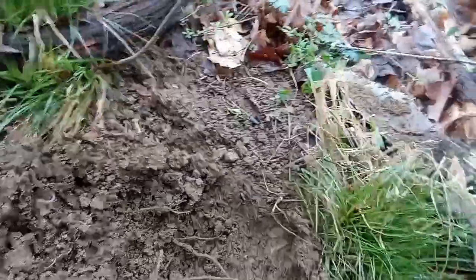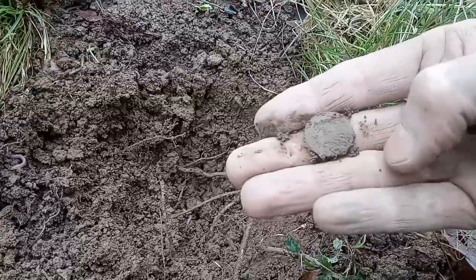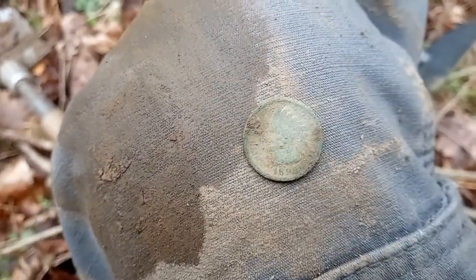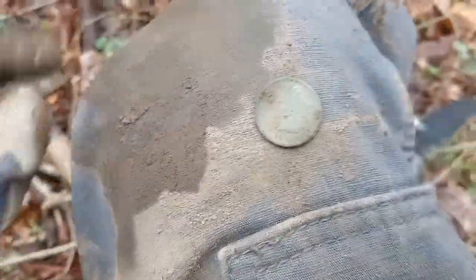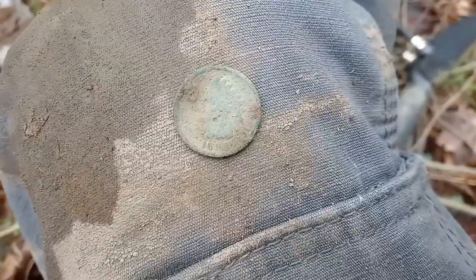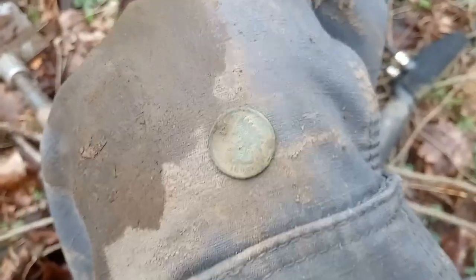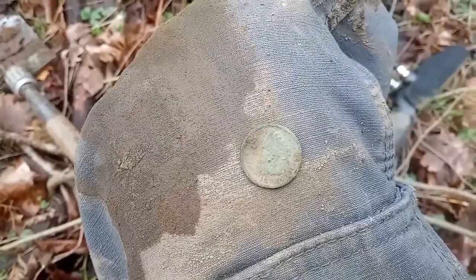Coin number three — looks like it was on edge right there. We are going to have another IHP, and this one's actually readable. It's 1899. It's a little crusty on the back side, but hey, we'll take her. I think I can use my Andre's cleaning pencils and clean that up — they'll look good as new. I also got a new batch of cleaning pencils from Somerset Searchers from a prize pack, so thank you guys for that.